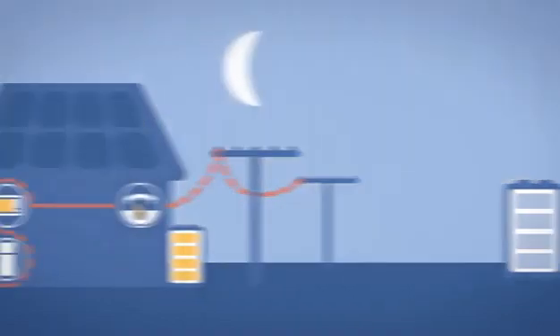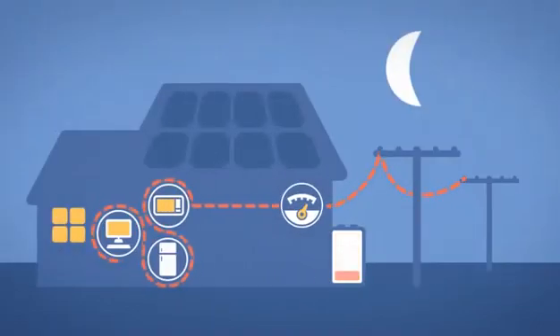The grid is important because when your battery is empty and your solar panels are not producing enough power for your appliances, you will use electricity from the grid to run your home.